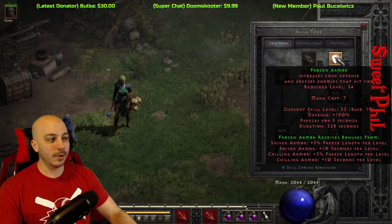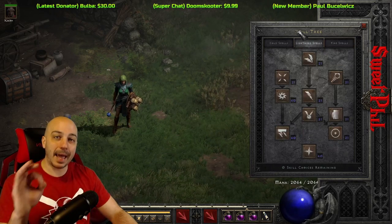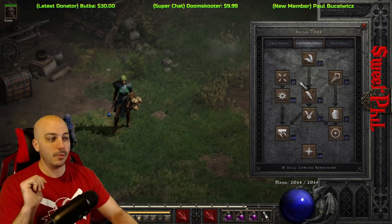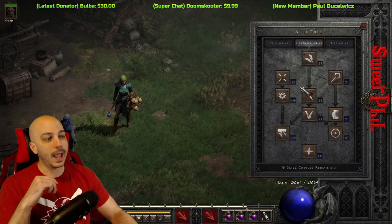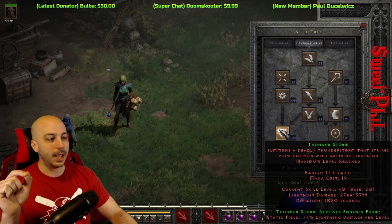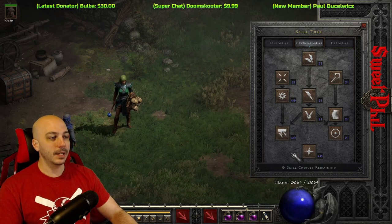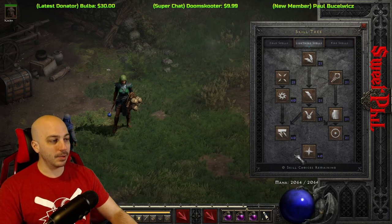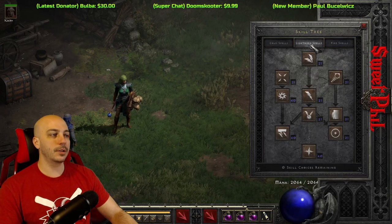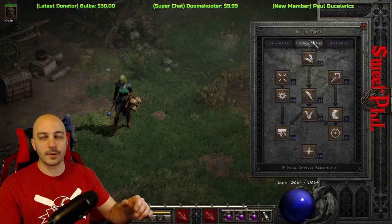I put a ton of points into Frozen Armor, a ton of points into the warm — and you've got to remember, back in the day there weren't synergies at all. So you could just put points into a lot of other stuff. The way I remember it, you definitely used Nova. Thunderstorm you could max out, and then Thunderstorm and Nova together was just zapping everything down. You did so much damage, and you'd also rock Energy Shield and Frozen Armor. You didn't have all the synergies to worry about, so you could use a lot of other things.